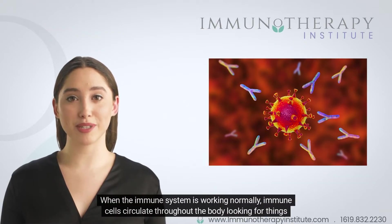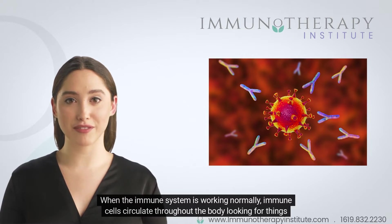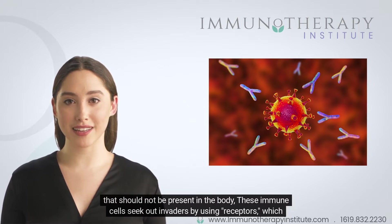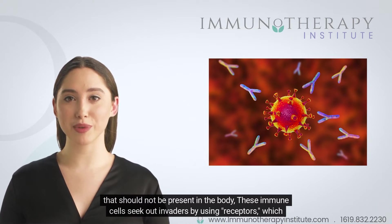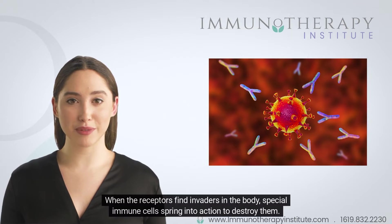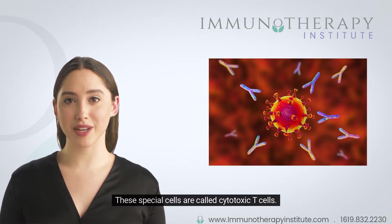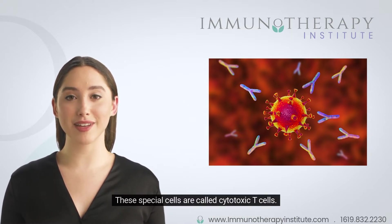When the immune system is working normally, immune cells circulate throughout the body looking for things that should not be present. These immune cells seek out invaders by using receptors, which can be thought of as antennas or sensors. When the receptors find invaders in the body, special immune cells spring into action to destroy them. These special cells are called cytotoxic T-cells.